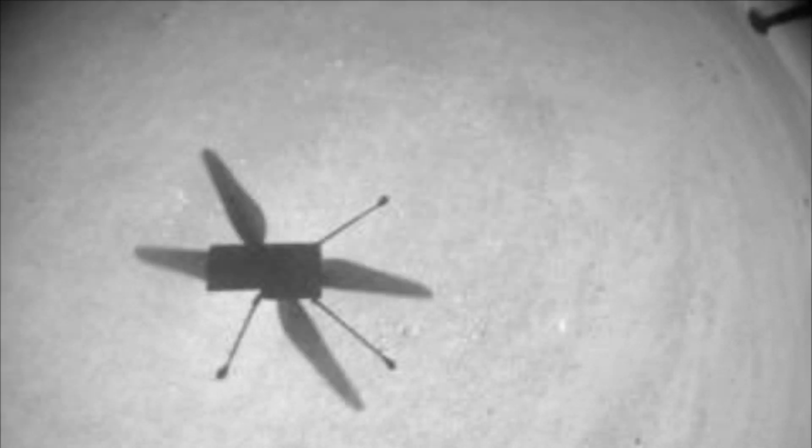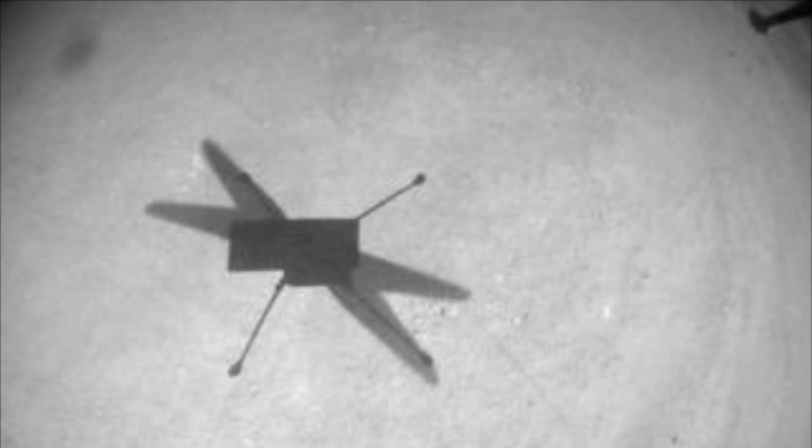This time around, Ingenuity is heading towards and landing in the Raised Ridges area, which is very important for Perseverance to get mapped out before it heads over there to start conducting its sample extraction mission.